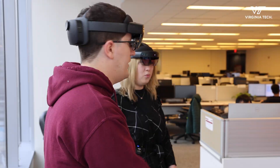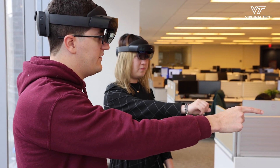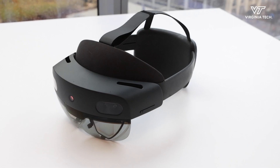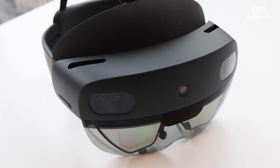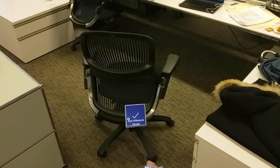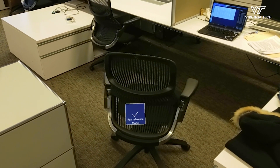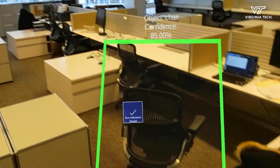Today we're doing a search and rescue experiment using the latest technology that my research partner and I developed — a shared perception system using the Microsoft HoloLenses. Each HoloLens has an object detection model running on it, capable of detecting objects of interest like people, TV monitors, and chairs. It creates a three-dimensional bounding box as a hologram that you can interact with on the HoloLens.